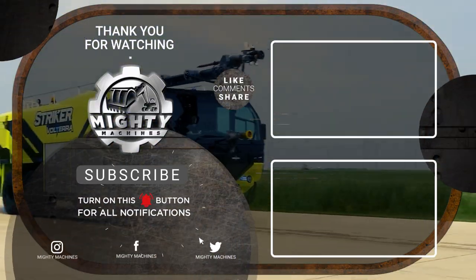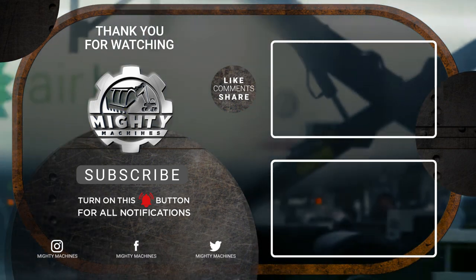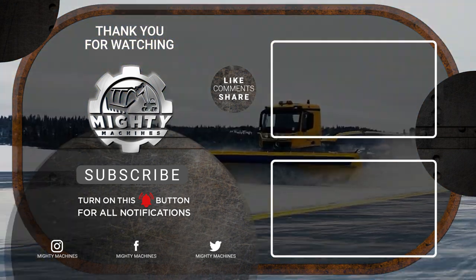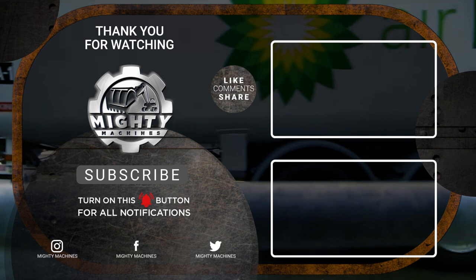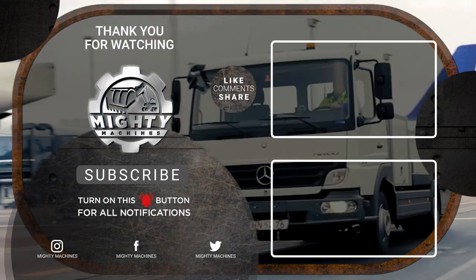We've already come to the last item on the list. That's all for the airport trucks and machines with high-tech designs and mechanisms. Did you enjoy watching? If so, please don't forget to leave a like, subscribe, and click the notification bell. We would also be glad to hear your thoughts and suggestions in the comments below. Till next time, thank you for watching.